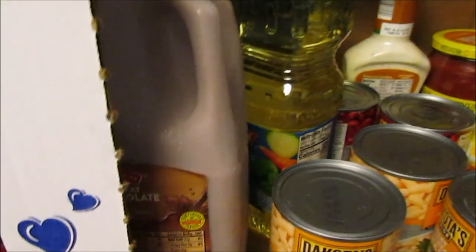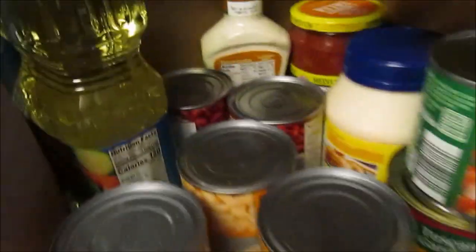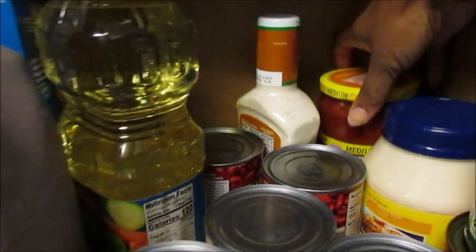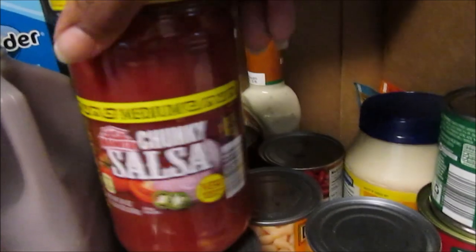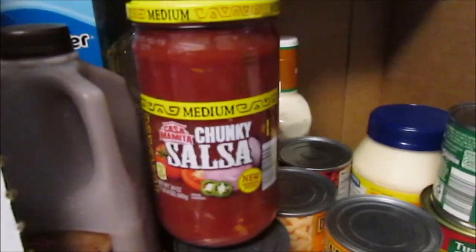Hubby had a special request — he loves any kind of vanilla sandwich cookies, so I picked those up. I also got some buttermilk ranch for them, and some salsa. I tried that organic salsa before and it was good, but JJ had to go back and get it for me.